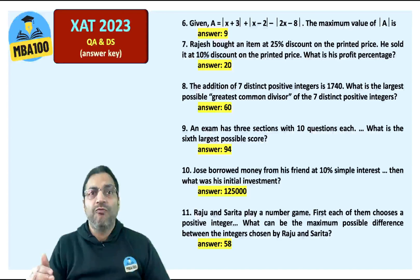Rajesh bought an item — one of the sitters. The answer is of course 20, that is 20%. The addition of seven distinct positive integers is 1740.